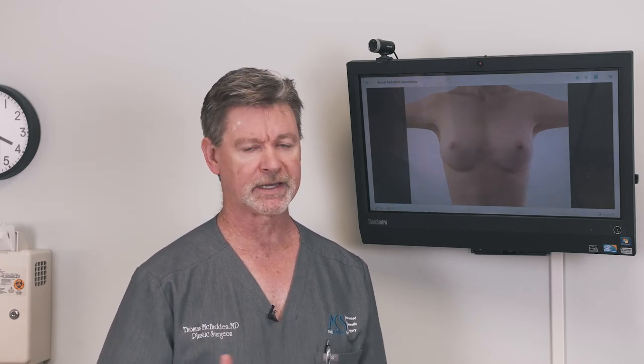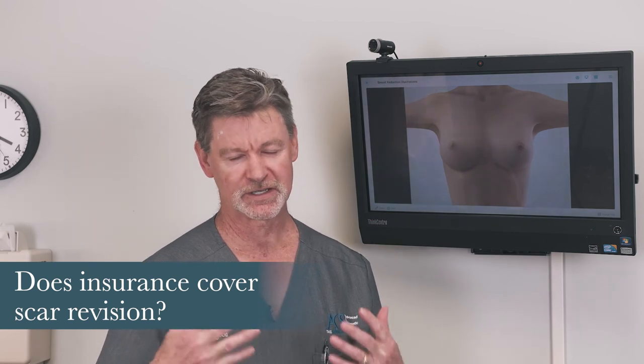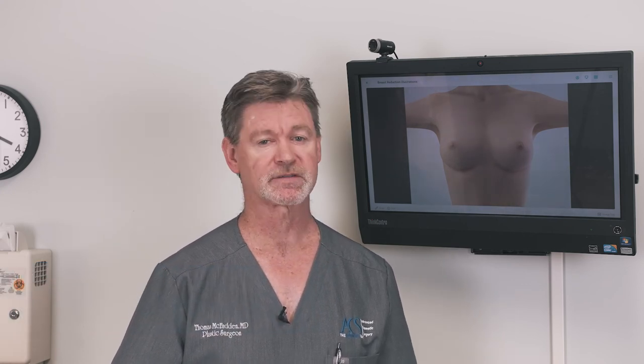Scar revisions can certainly be done. 99.9% of them can be done in the office under local anesthesia. If they're really significant, we can give you some oral sedation like Valium and Percocet to prep you beforehand to help you feel relaxed, but most of them are done quite easily under local anesthesia alone. Rarely do patients ask, will insurance cover scar revision? And the answer is no — scars are a cosmetic entity, and insurance does not cover any cosmetic surgery.